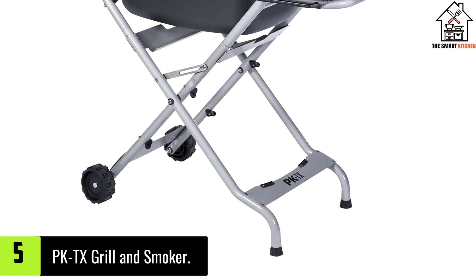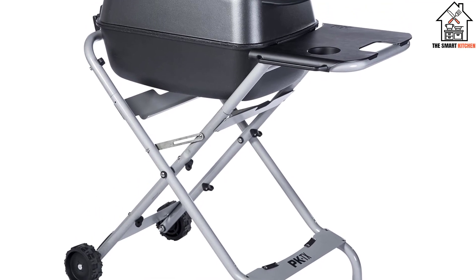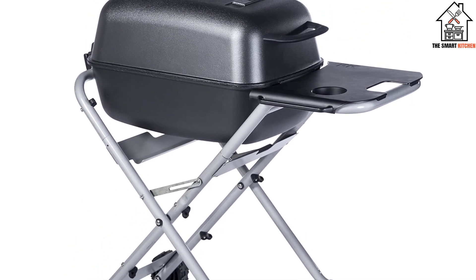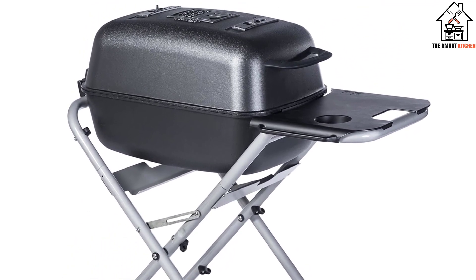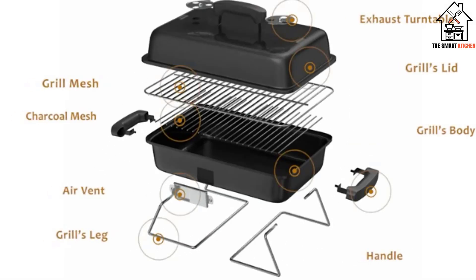Starting at number 5, we have the PKTX Grill and Smoker. The PK Grill's original outdoor charcoal grill and smoker is great for anyone with smaller spaces. The grill folds down, making it easy to store and wheel to tailgating events.